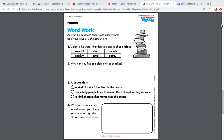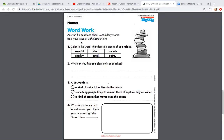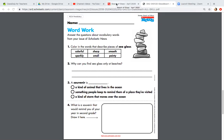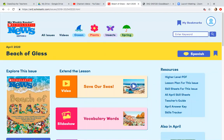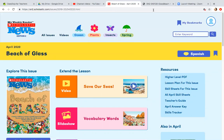Send it to me by email or place it with your name on it in my bucket outside of my house. All right, the first part is WordWork. Answer the questions about vocabulary words from your issue of Scholastic News. Remember, just like in class, you are allowed to go back and look at the issue. While you have this tab up, you can go and click on this tab and pull up your Beach of Glass Scholastic News.